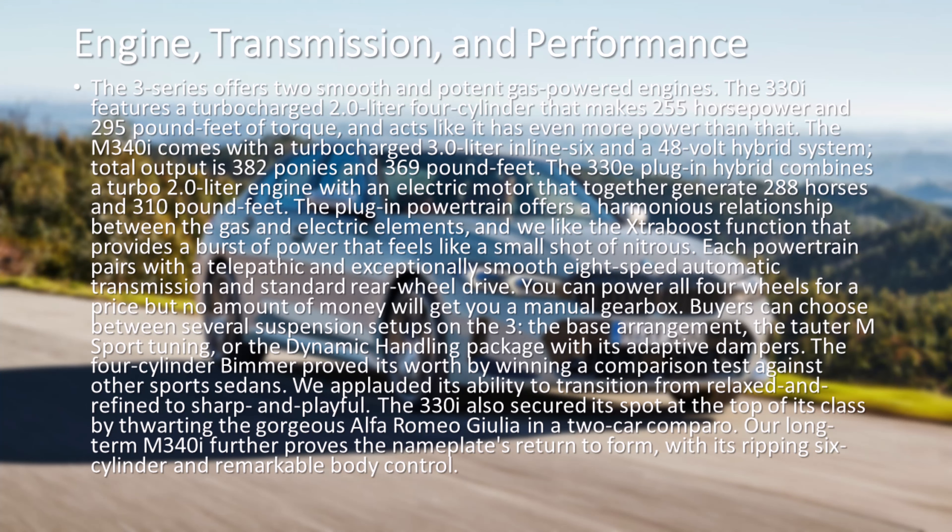The 3 Series offers two smooth and potent gas-powered engines. The 330i features a turbocharged 2.0-liter four-cylinder that makes 255 horsepower and 295 pound-feet of torque, and acts like it has even more power than that. The M340i comes with a turbocharged 3.0-liter inline-six and a 48-volt hybrid system, with total output of 382 ponies and 369 pound-feet.